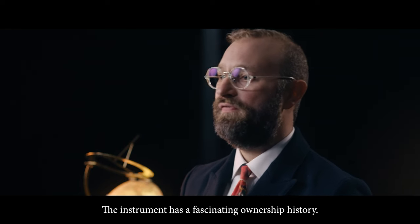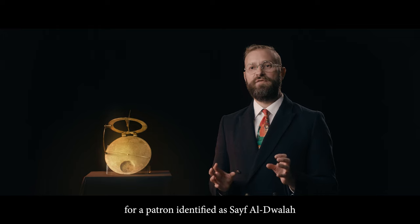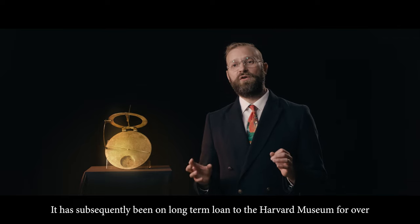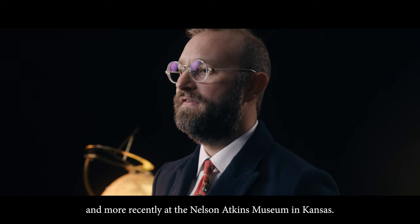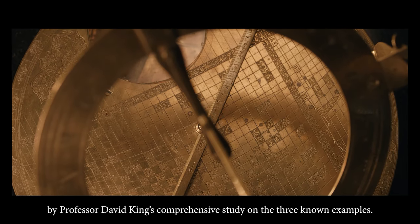The instrument has a fascinating ownership history. We know from the inscriptions on the piece that it was made by Hussein for a patron identified as Saif al-Dawla, who was presumably an important Safavid courtier, nobleman or public official. It has subsequently been on long-term loan to the Harvard Museum for over 15 years and more recently at the Nelson Atkins Museum in Kansas. It has featured in numerous prestigious exhibitions and is published in Professor David King's comprehensive study on the three known examples.